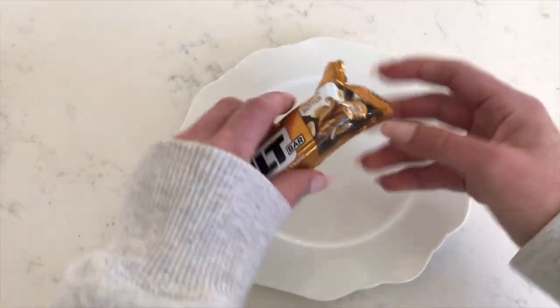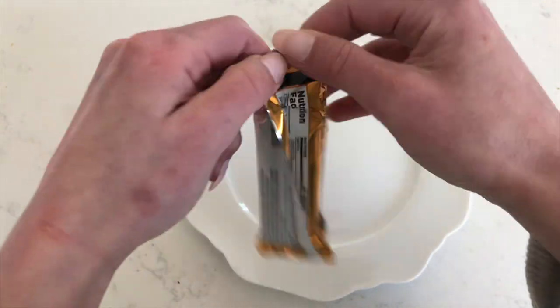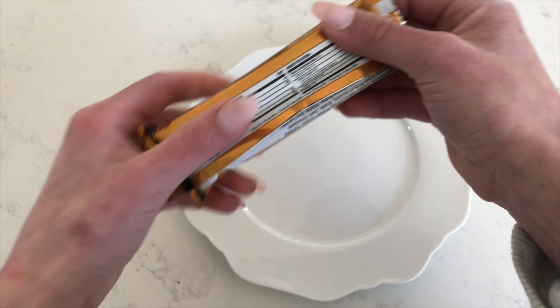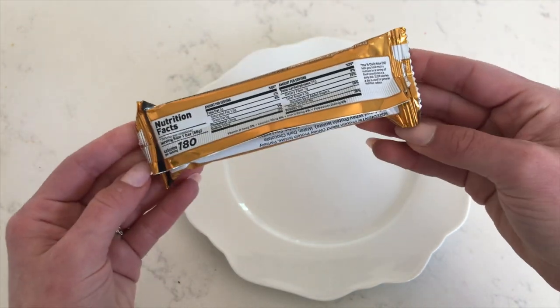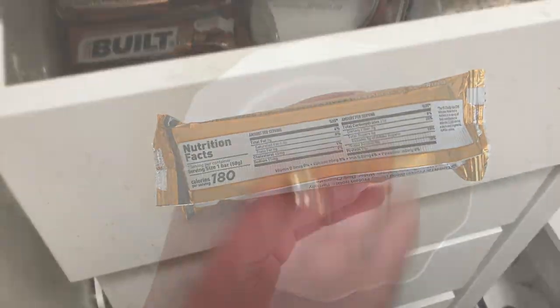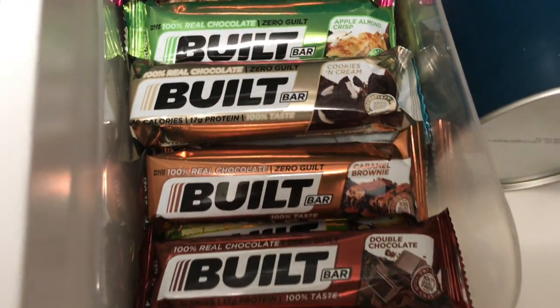It's about 2:30 now and I'm starting to get a little more hungry, so today I'm going to have half of a Built Bar as a snack. I'm absolutely obsessed with Built — I've been a huge fan of the Built Bar specifically for years. The Built brand offers guilt-free products that are filling, satisfying, and help curb your cravings.